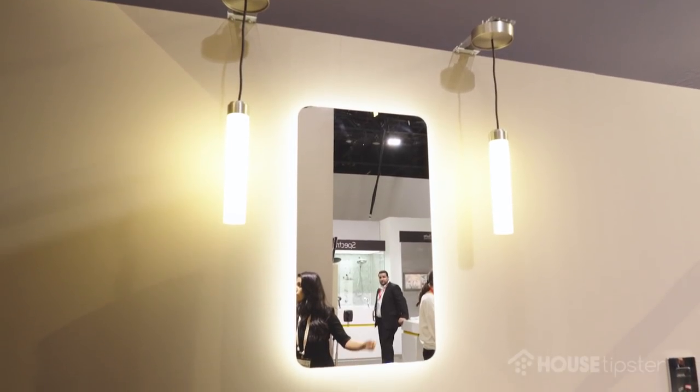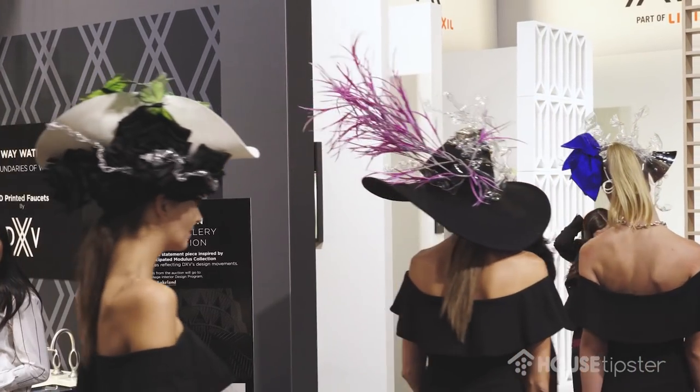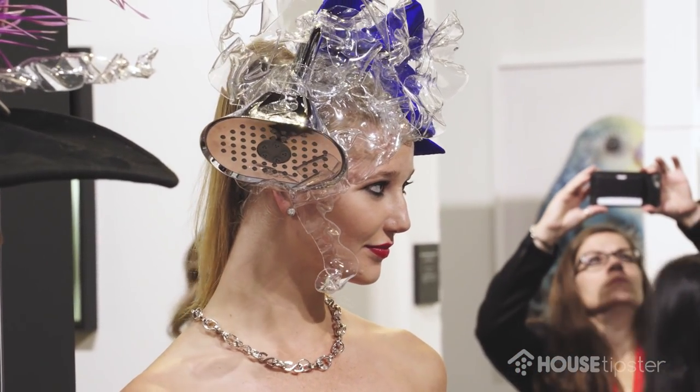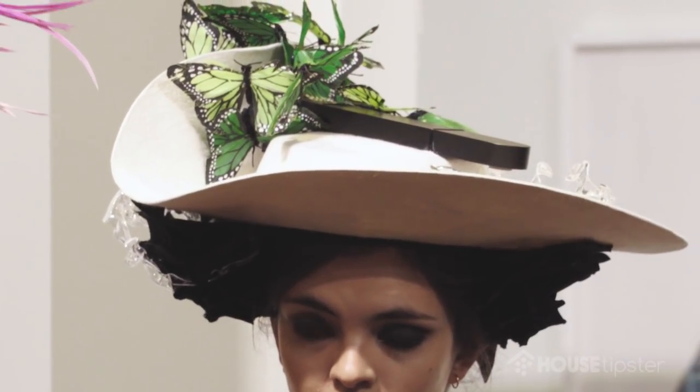Beyond that, we also looked at modularity to make sure that the line was actually usable in any type of space. The last piece was that fashion element, and that was a personalization piece — to add the final touch that complemented the whole picture. It's really like a fashion accessory in a sense. We actually have models here in the booth walking around with some really unique headpieces made out of plumbing parts. Can you talk a little bit about where fashion and technology intersect with the design?